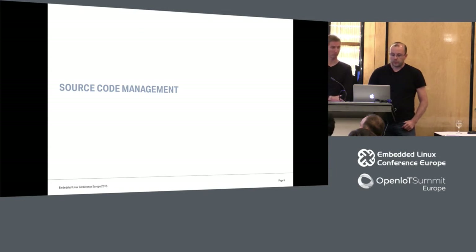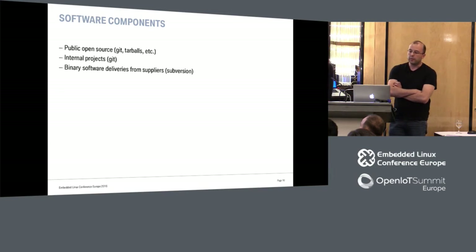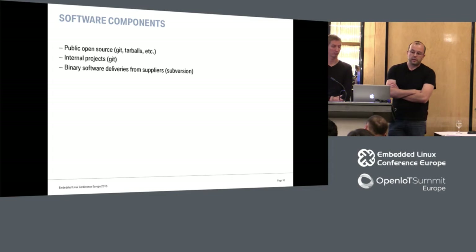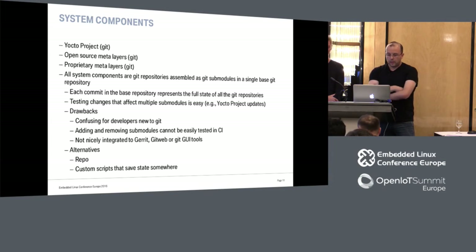Some words on source code management. As Mikko said, we have component builds and system builds. The source can come in three types: public open source sources, internal projects internal to the company, and binary deliveries from suppliers — usually in Subversion and really binary, so we don't need to compile this.